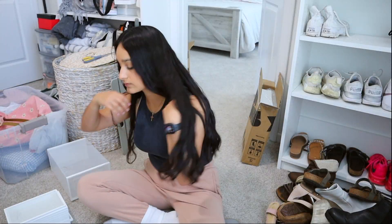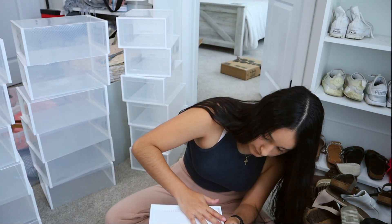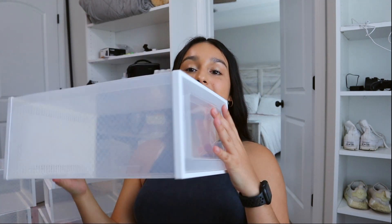I'm going to first start off with my shoes because I actually bought some clear shoe bins from Amazon and I need to put them together. I've been waiting to film this video before doing that. So I'm going to put them together, move some things out of the way, and figure out where to place them. I'm finally done — I have 24 in total; 12 came in one pack and 12 came in another. I'm so happy with how they turned out. You just open it up, close it back, and I love it.